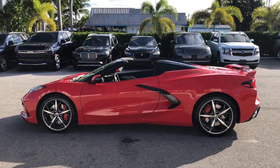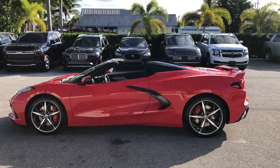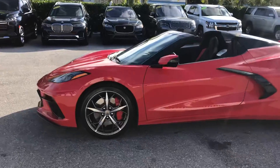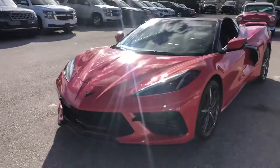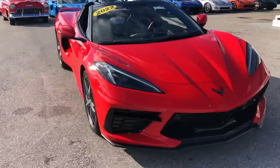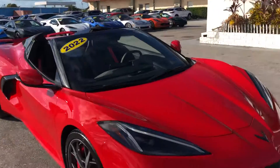Good afternoon. We're here at Classic Cars of Palm Beach today. We're going to take a look at a 2022 Chevrolet Corvette. It's a new arrival here. We do these videos not to hype a vehicle, but to show any blemishes or flaws that may be on the vehicle. We do a lot of out-of-state, out-of-area business. It helps to minimize any surprises, and the customers really appreciate that.